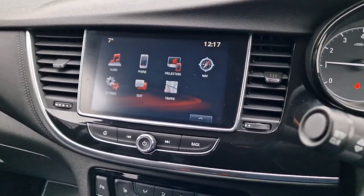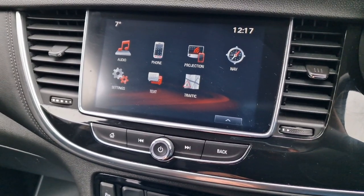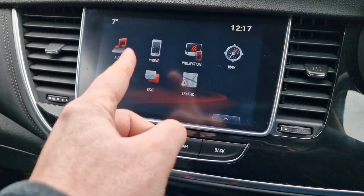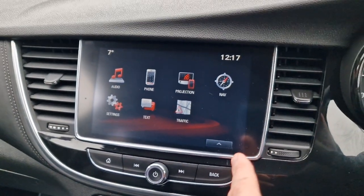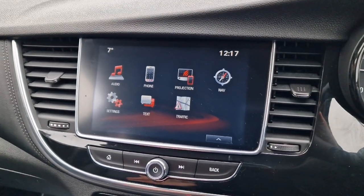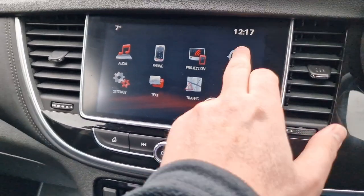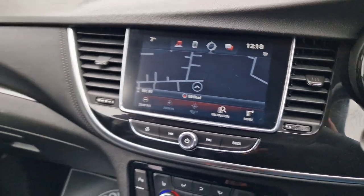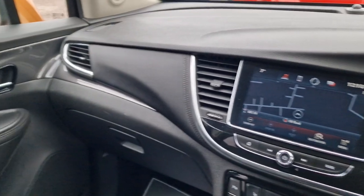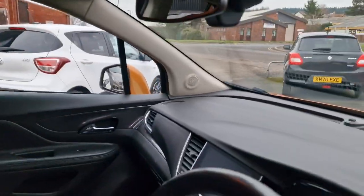Straightforward infotainment system, all touch screen. We've got DAB digital radio, Bluetooth, and satellite navigation. It's got Apple CarPlay as well so you can link your phone to it. Really straightforward setup but a nice level of trim — the map's quite good on this actually. Nice raised seating position as well of course, so visibility is good and access is nice and easy.